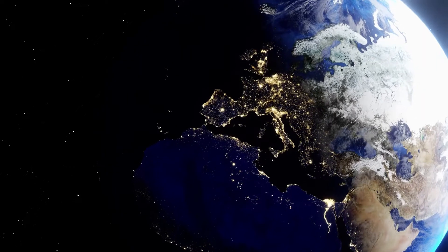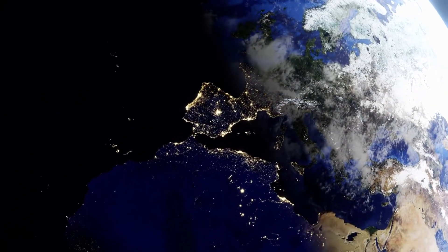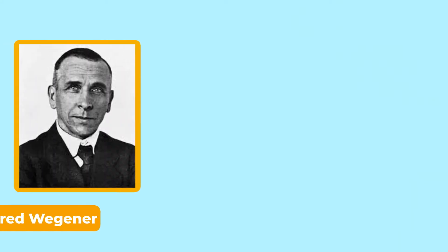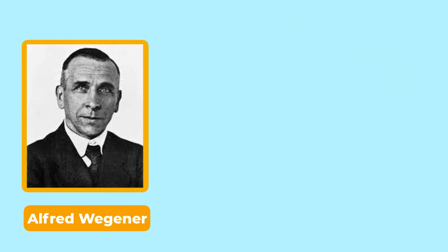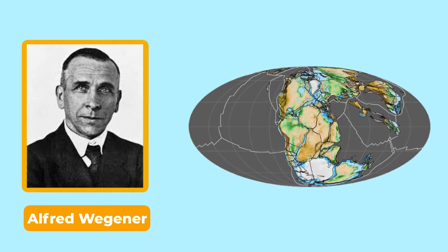If you look at a map of the world, you'll notice that the coasts of several continents seem to fit together like a jigsaw puzzle. In the early 1900s, a German scientist Alfred Wegener theorized that about 240 million years ago all seven continents were part of one gigantic landmass called Pangaea.